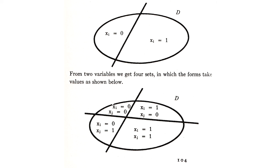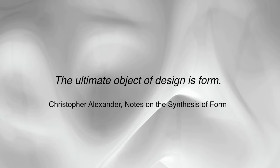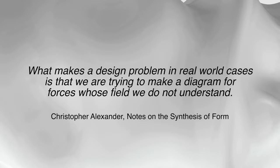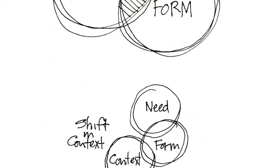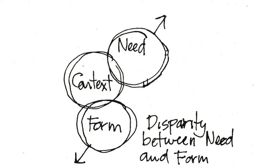This is what was being taught at Harvard at the time, and comes directly from German functionalism and the Bauhaus. Alexander says: 'The ultimate object of design is form. What makes a design problem in real-world cases is that we are trying to make a diagram for forces whose field we don't understand.' In other words, form follows function creates a requirements diagram and links it to a form diagram, creating a bridge between requirements and form. The designer thinks like a scientist, and their design is a hypothesis.